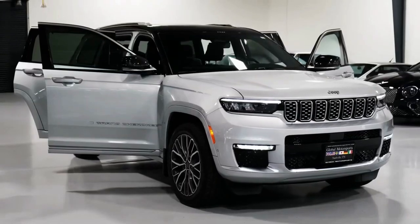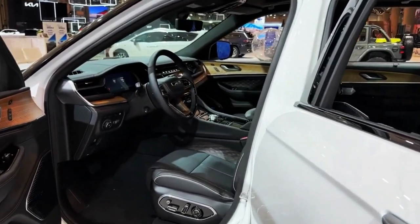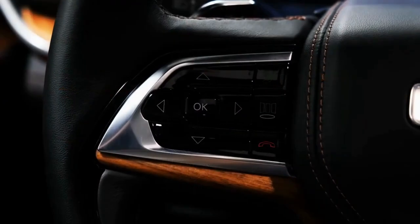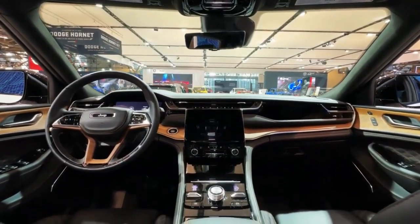For starters, the 5.7-liter V8 is no longer offered. Additionally, the off-road-focused Trailhawk model is now offered exclusively with Jeep's 4xe plug-in hybrid powertrain. Mid-range Limited and Overland trims now come standard with a 10.1-inch infotainment display with navigation.